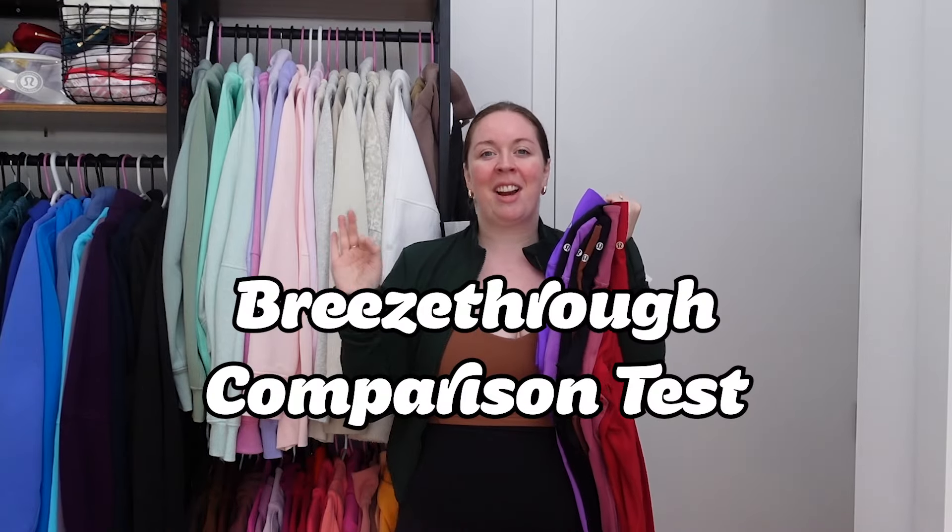Hi, I'm Jess. I'm a fitness instructor and content creator living in New York City, and today we are talking about a brand new Lululemon tight, the Breeze Thru High Rise Tight from Lululemon.